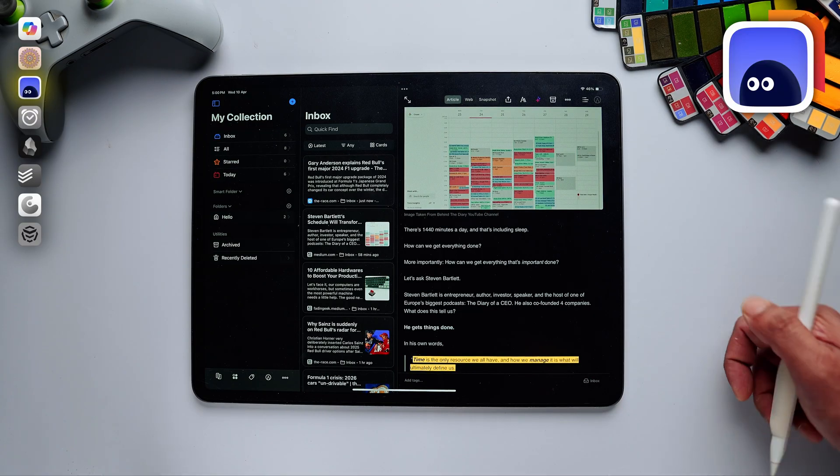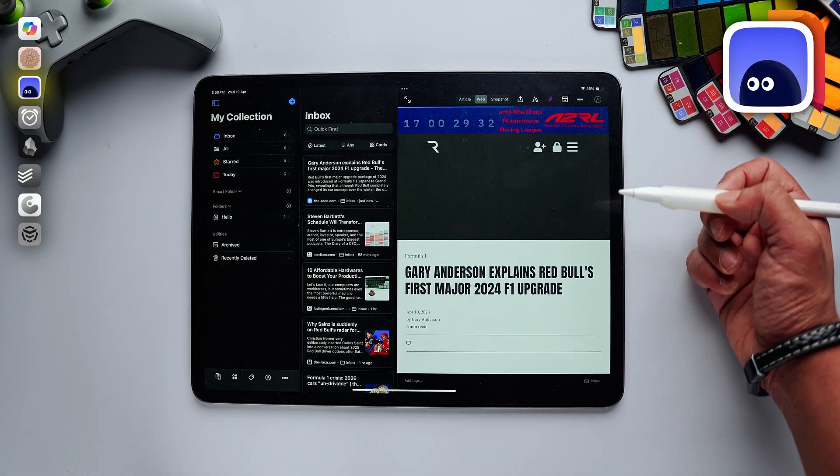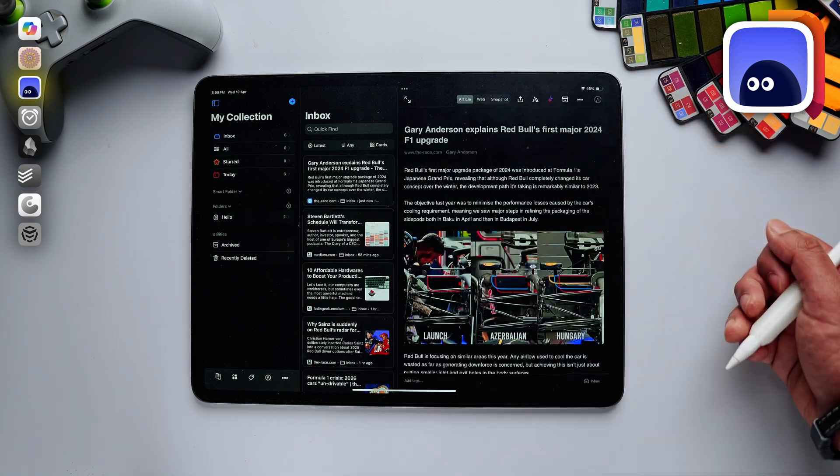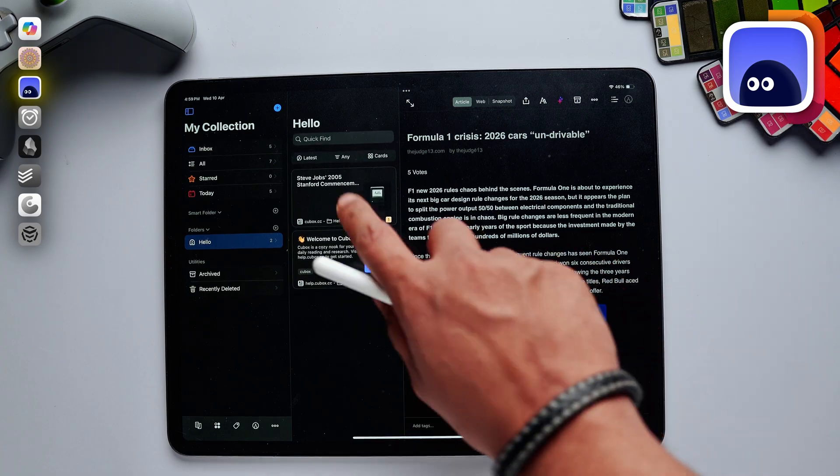This app is very simple. When you find an article or a link online but don't really have time to read it, you can simply import it inside Qbox to read later. It gives you a cleaner version of the article without any ads and distractions. Qbox even allows you to organize articles and links by creating different folders based on your needs.